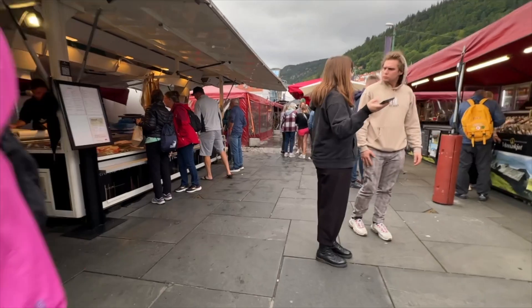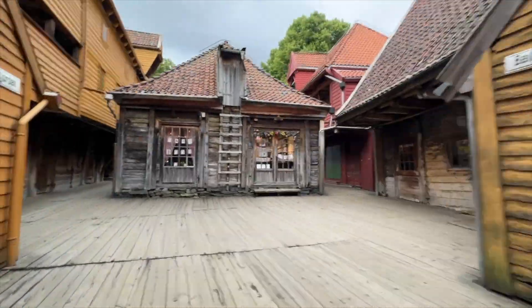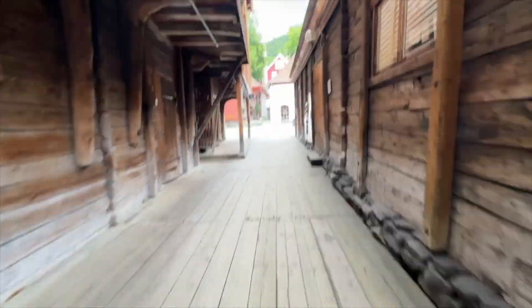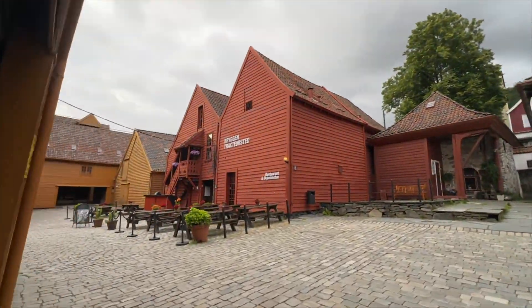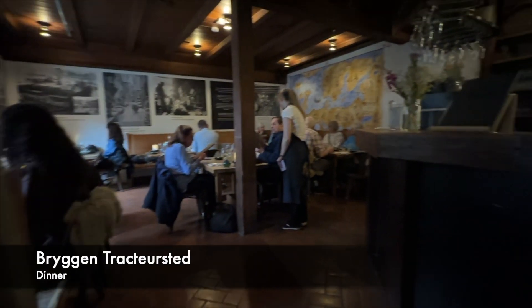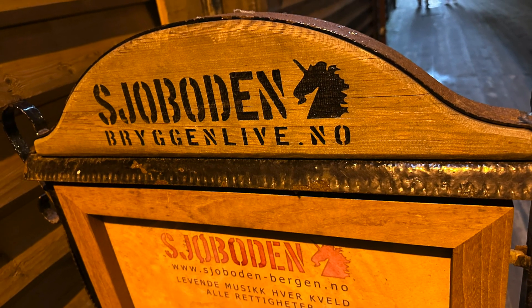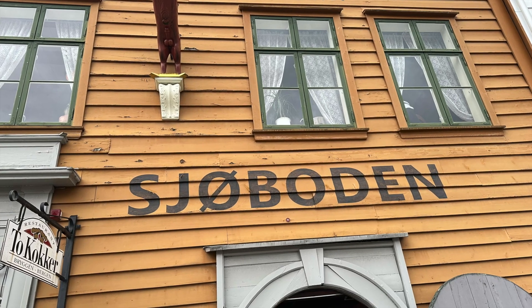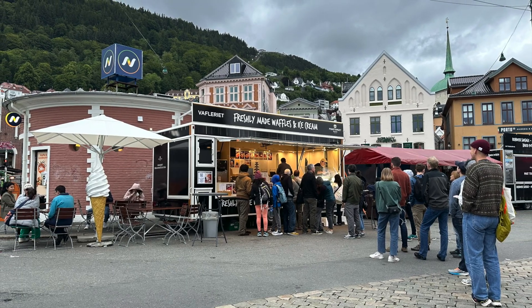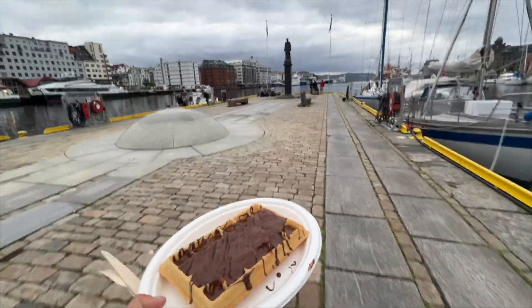On our way home everybody slept on the bus, so by the time we got back to Bergen it was time for dinner. The name of this bar was really close to Jo Wogan so I had to take some pictures. After dinner it was about 10 o'clock and as you can see it's still totally bright. We decided to get some waffles and enjoy some of the views.